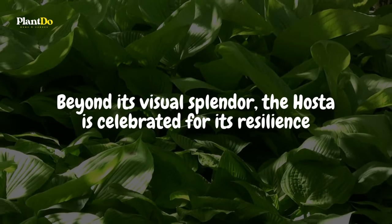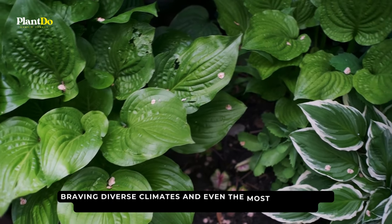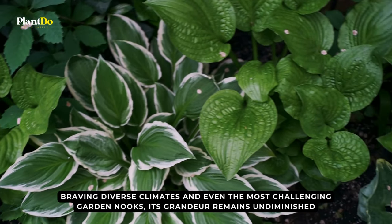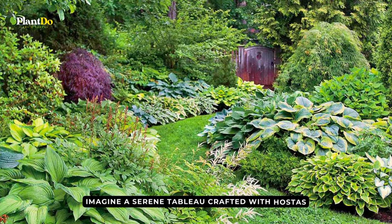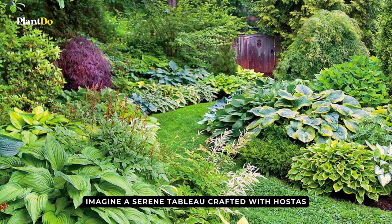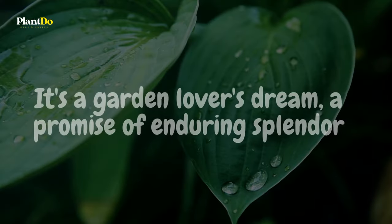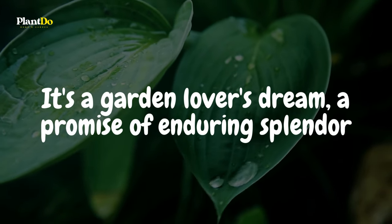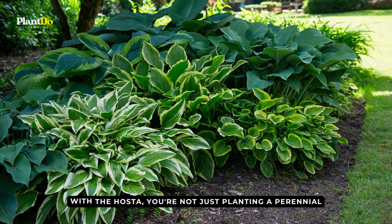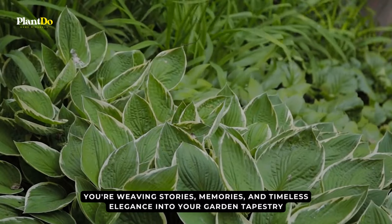Beyond its visual splendor, the hosta is celebrated for its resilience, braving diverse climates and even the most challenging garden nooks. Imagine a serene tableau crafted with hostas, nestled amidst the vibrant coral bells, the intricate tapestry of ferns, and the fleeting beauty of columbines. With the hosta, you're not just planting a perennial — you're weaving stories, memories, and timeless elegance into your garden tapestry.